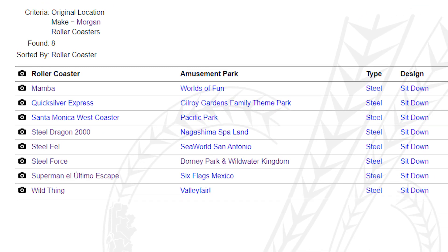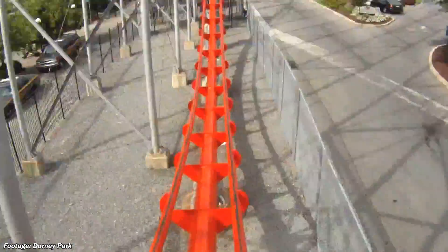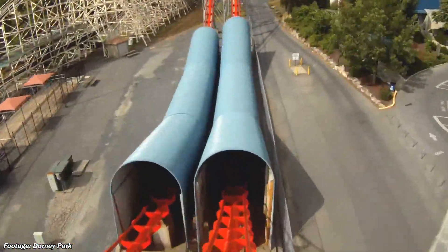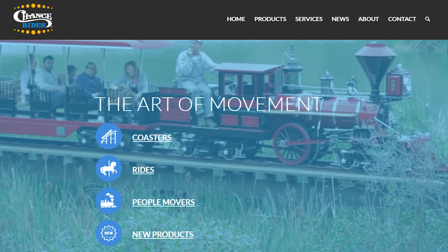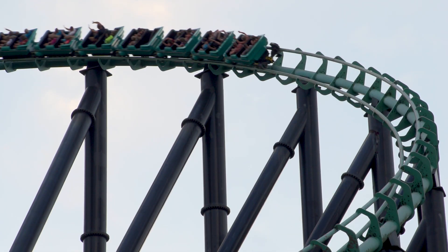During this 8-year span, Morgan created 7 hypercoasters that are still in operation today, many of which are respected by enthusiasts. The question I want to ask is why we haven't seen a Morgan hypercoaster built since then. Now some of you are probably confused, being that Morgan no longer operates as a company, as they sold all their assets to Chance Rides in the early 2000s. But hear me out, as I think it's still a possibility.